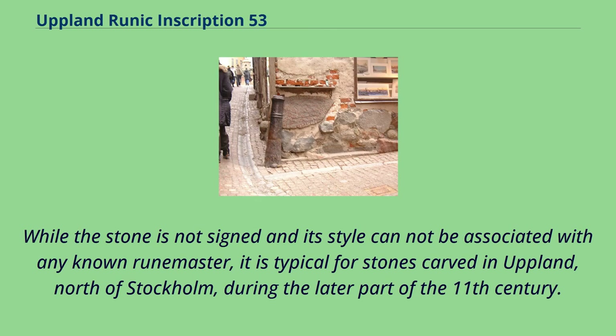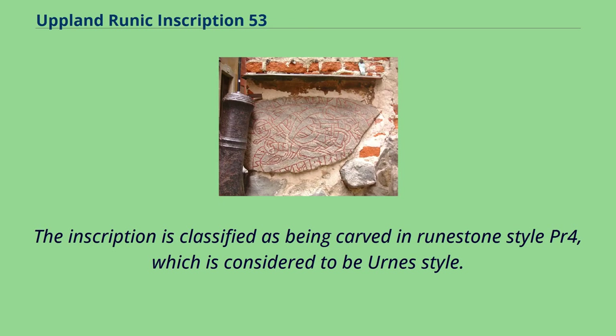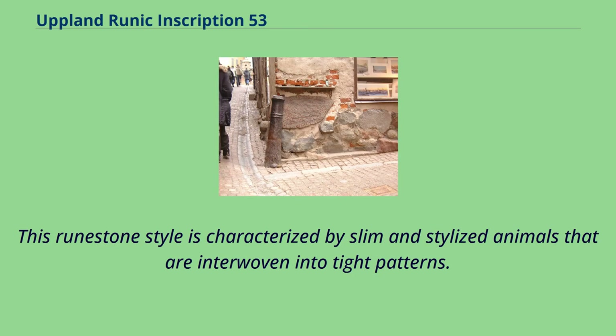While the stone is not signed and its style cannot be associated with any known runemaster, it is typical for stones carved in Upland, north of Stockholm, during the later part of the 11th century. The inscription is classified as being carved in runestone style PR4, which is considered to be Urna style. This runestone style is characterized by slim and stylized animals that are interwoven into tight patterns.